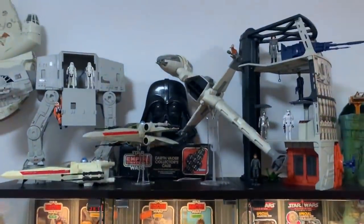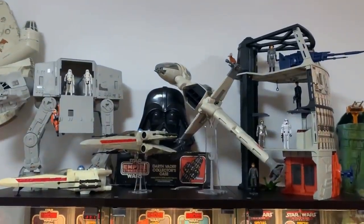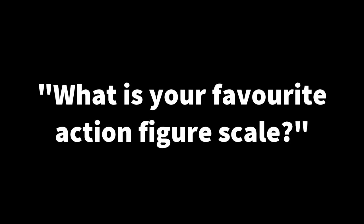Considering the diversity of what I collect, I have often been asked: what is your favourite action figure scale? And while the question itself isn't surprising, the people asking it are often surprised by my answer, and that's because I don't have a favourite action figure scale.